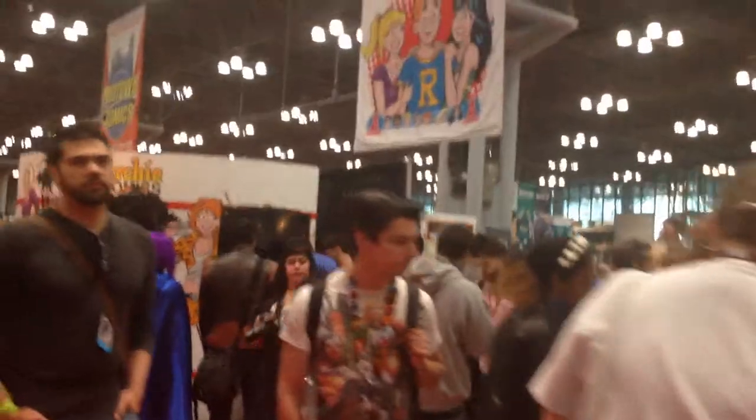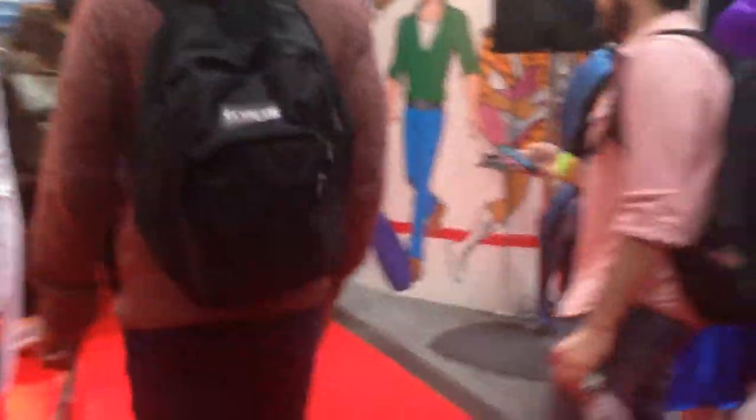We got Powerpuff Girls — we can't forget about Powerpuff Girls, man. We got Wonder Woman. Let's turn down here. As you can see, Midtown Comics. We got Archie Comics over there — I'm probably going to be stopping there to grab the new Sonic issue.